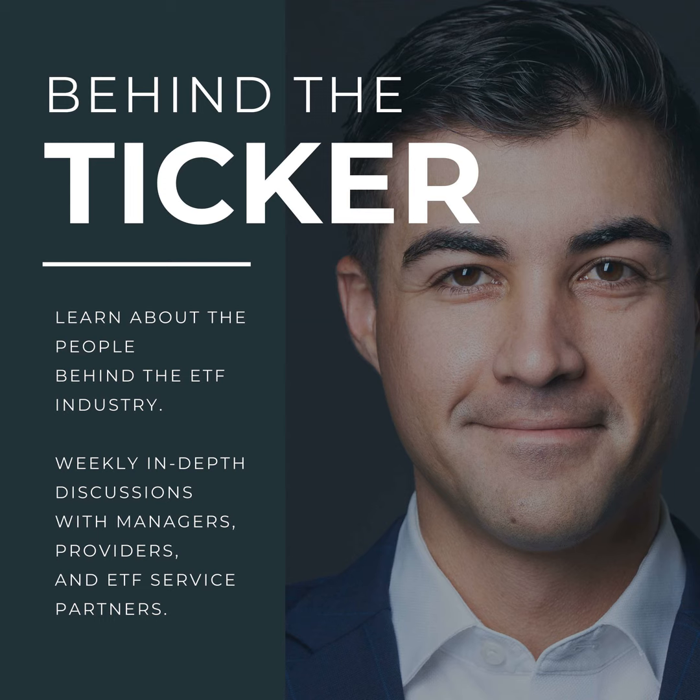Welcome to Behind the Ticker. Today we have Springer Harris, author of the book Get ETF'd: An Insider's Guide to Starting and Running an ETF. We had a great chat about what it takes to get an ETF to market — navigating decisions, marketing, patience, and the entrepreneurship of it all. If you're thinking about starting an ETF or new to the industry, this is a great listen.